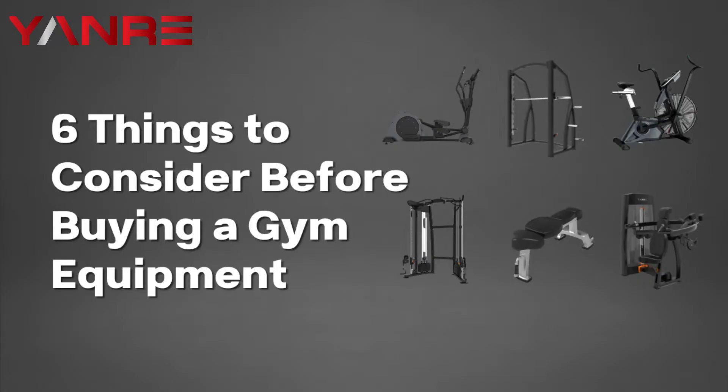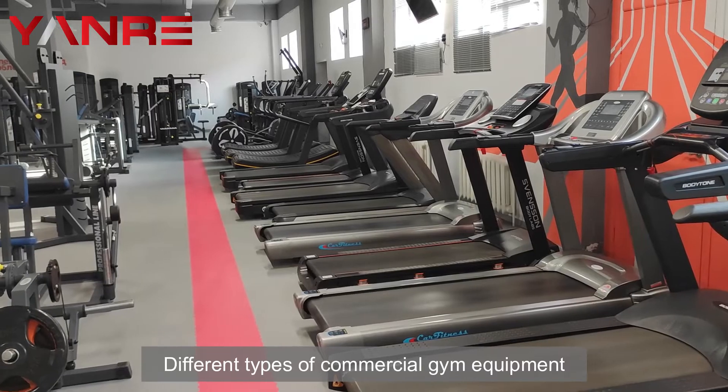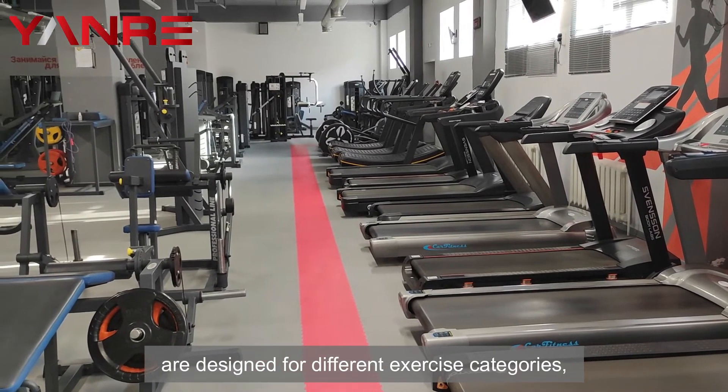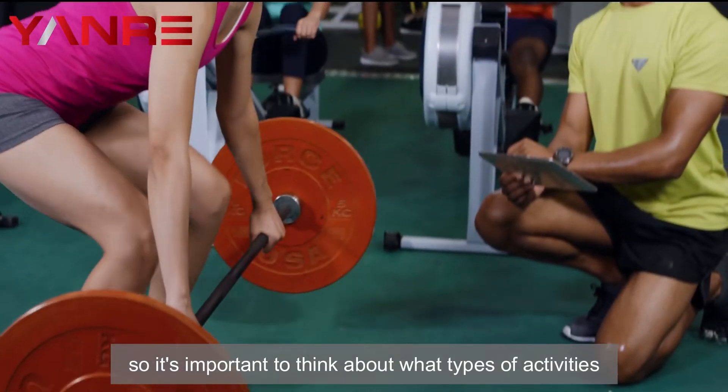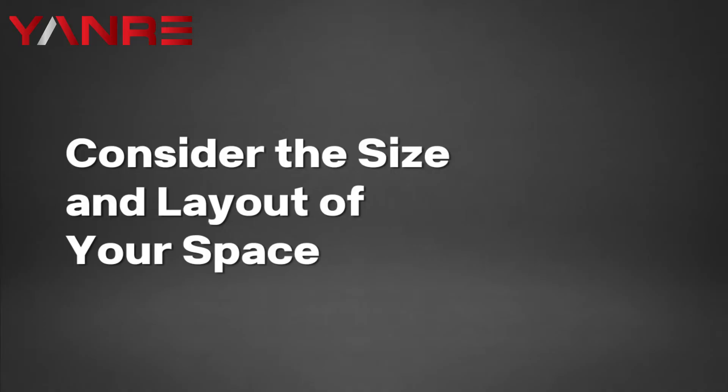One: what type of exercises do you want to offer in your gym? Different types of commercial gym equipment are designed for different exercise categories, so it's important to think about what types of activities you want to focus on when choosing your equipment.